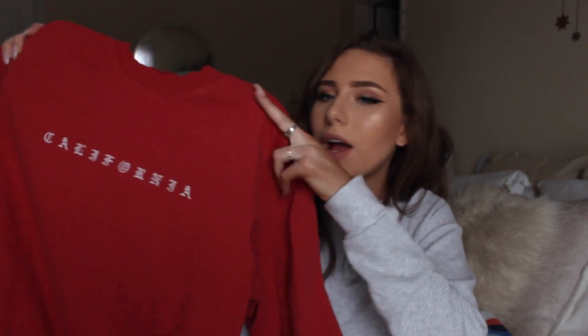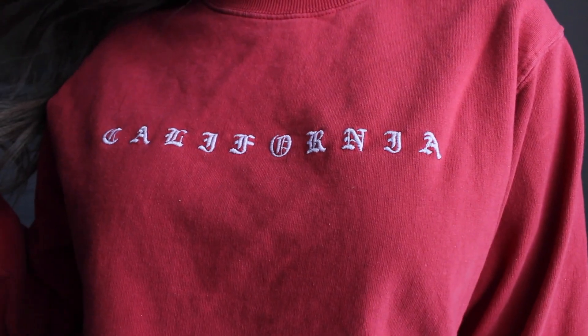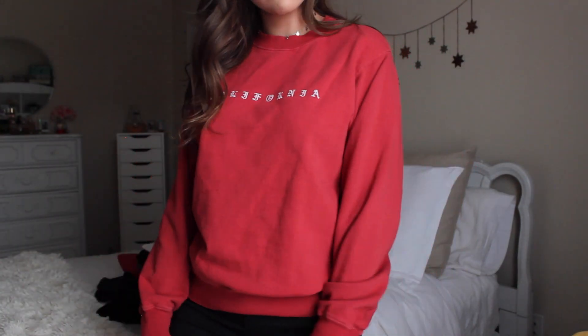Next up is this sweatshirt which I am really obsessed with. I saw this on Brandy Melville's website and fell in love with it, but I didn't want to pay shipping for just one item. It sold out before I could order and then I checked their website every single day until it came back in stock. It's this red crew neck sweatshirt that says California in a really cool font — super cute and comfortable, and everybody complimented it when I wore it to work.